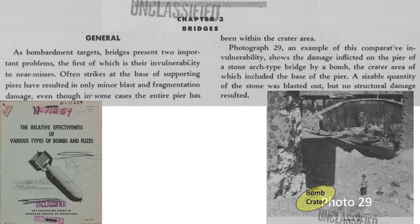This image shows a bomb crater at the base of a bridge pillar support. Bomb casing fragmentation and blast damage is seen here, but this strike did not inflict sufficient structural damage to compromise its structural integrity.